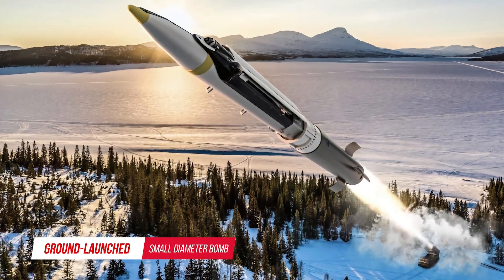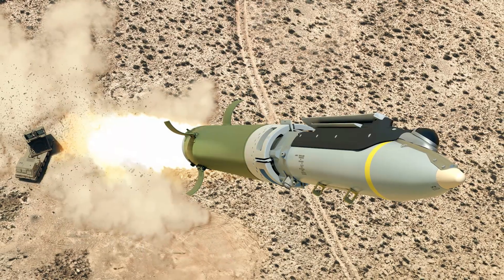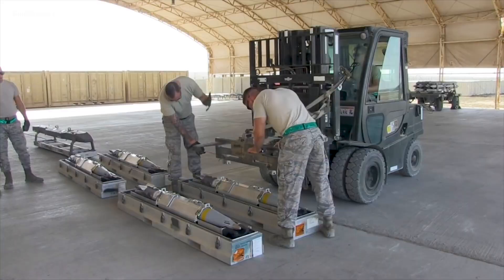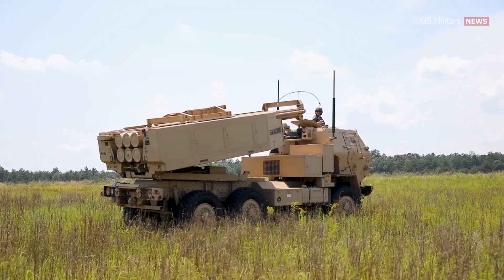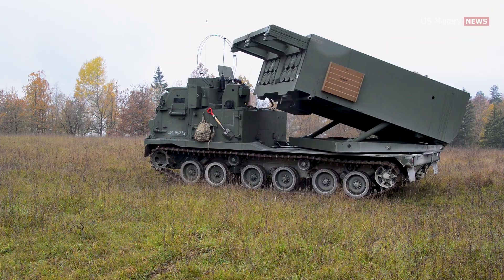The Ground Launch Small Diameter Bomb, or GLSDB, is a long-range precision-guided weapon system developed jointly by Boeing and the Saab Group. It combines the GBU-39B with the M-26 rocket, enabling launches from ground-based missile systems such as the M-270 MLRS and the M-142 HIMARS.